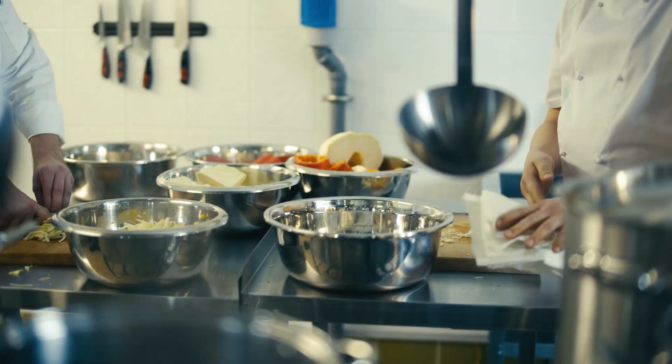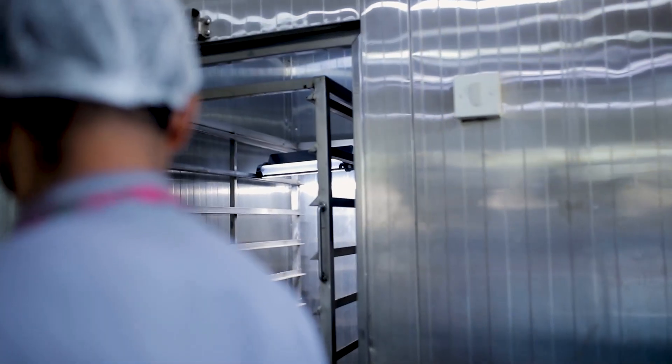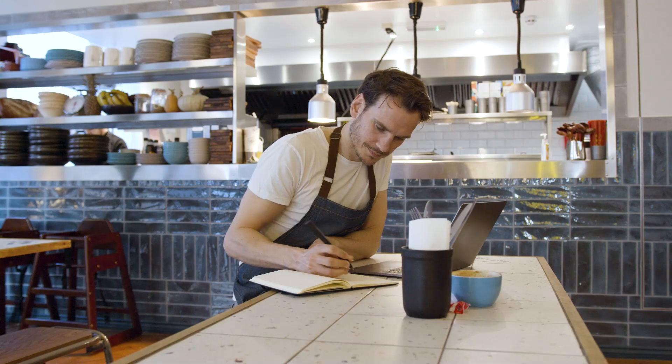When the time comes to buy new refrigeration equipment, look for the Energy Star logo. These units use about 20% less energy than standard efficiency alternatives, paying you back over the lifetime of the equipment.